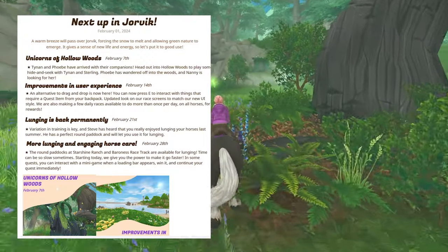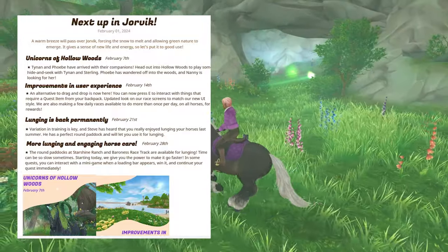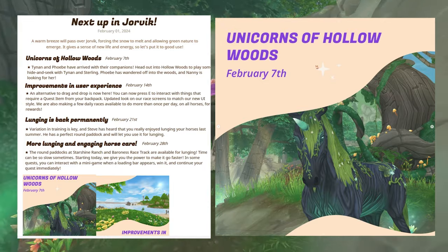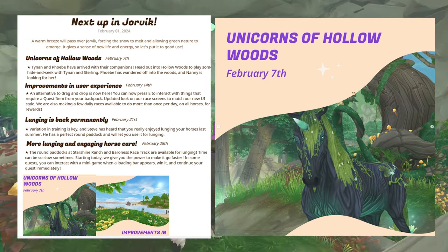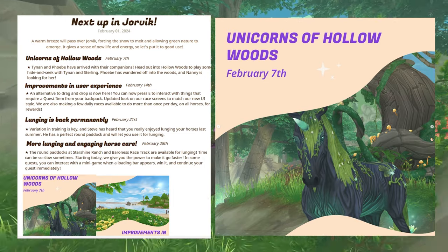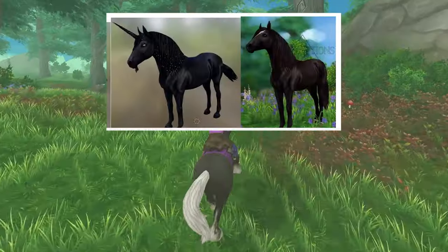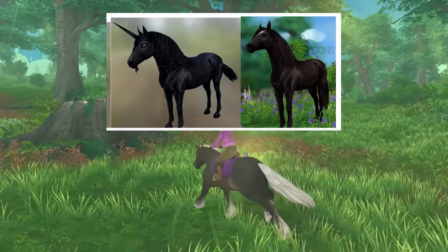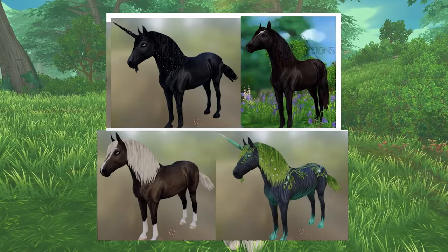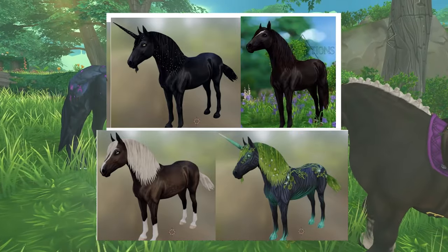Now let's see what is coming up next in Star Stable, because they released their next Up in Jorvik. Tynan and Phoebe — two magical color-changing horses — are gonna be coming to the Hollowoods, and it looks like there might be a quest that goes with it, because it says Phoebe has wandered off into the woods and Nanny is looking for her. Nanny is one of the new pets. We're getting three new pets: two unicorns — one being a beautiful black unicorn and the other a woodsy lily-pad color-changing unicorn. I'll put the video link to CC Creations and an Instagram spoiler account below so you can check out the photos yourself.